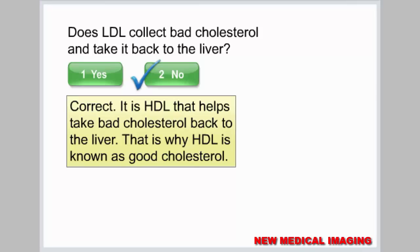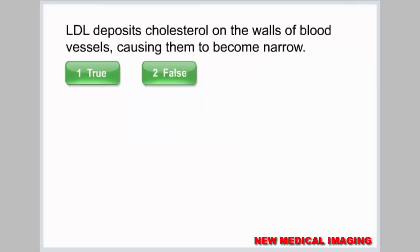It is HDL that helps take bad cholesterol back to the liver. That is why HDL is known as good cholesterol. LDL deposits cholesterol on the walls of blood vessels, causing them to become narrow.